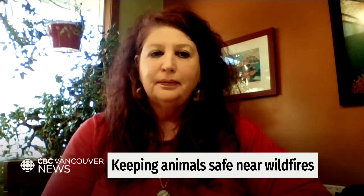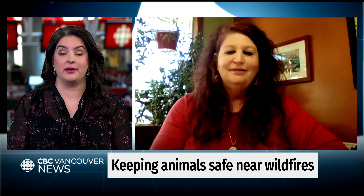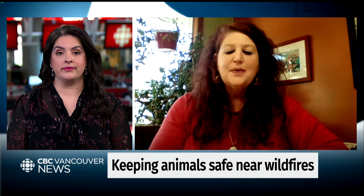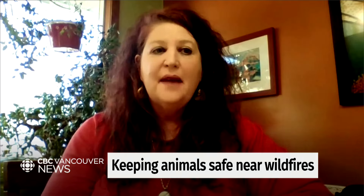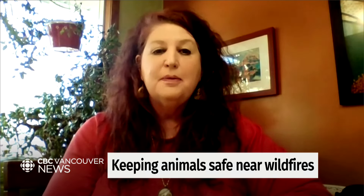On that note, how are you preparing to help animals this year? And do you have capacity to do that? What we're hoping is that people, if they have a grab-and-go bag for themselves, that they make sure that they have one for their animals. It's so important for them to be ready.